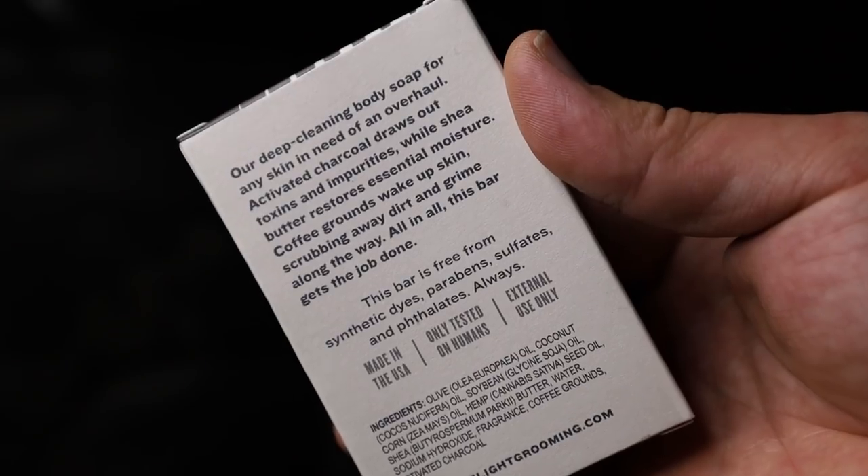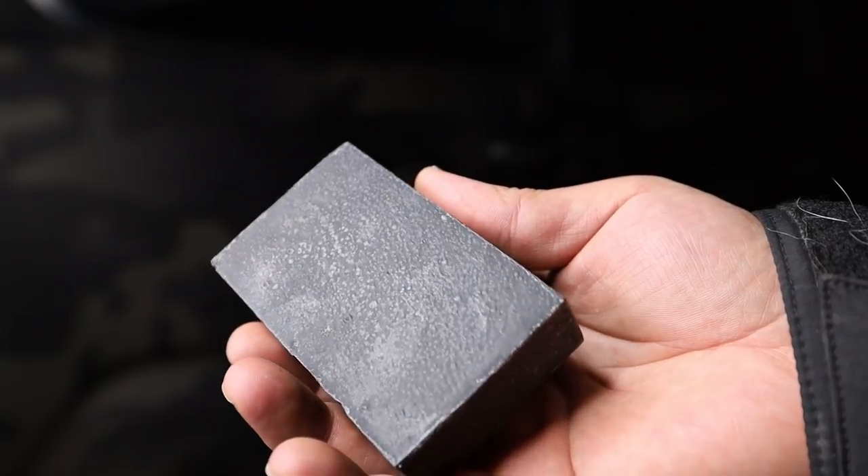They are a subscription box where you can get a lot of cool things — knives, axes, things that smell good, things you carry in your pocket. All things that I love here on Last Line of Defense. So check them out. They gave me a code LAST20 and that'll save you 20% off your first box. I'll link to it down in the video description below. But without further ado, let's just get into this adventure.